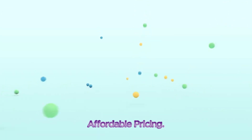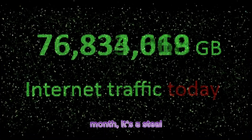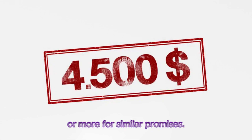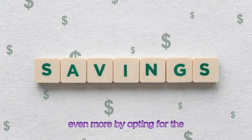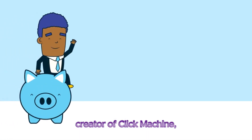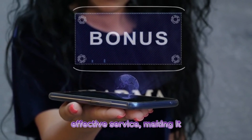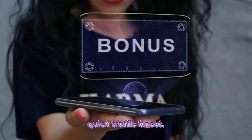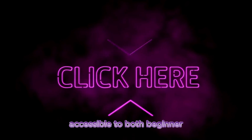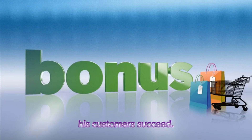Fast action bonuses and affordable pricing. One of the most attractive aspects of Click Machine is its affordable pricing. At just $4.97 per month, it's a steal compared to most traffic generation services, which can charge upwards of $100 or more for similar promises. If you're committed to long-term growth, you can save even more by opting for the 12-month plan, where you only pay for 10 months, getting two months free. Additionally, Tony, the creator of Click Machine, offers fast action bonuses for early adopters, adding extra value and showing his dedication to helping customers succeed.